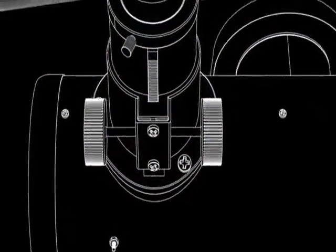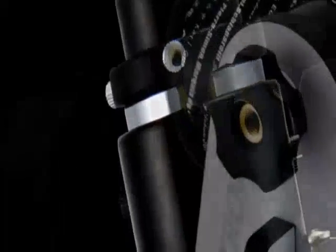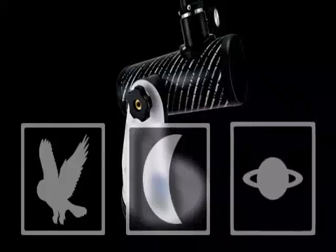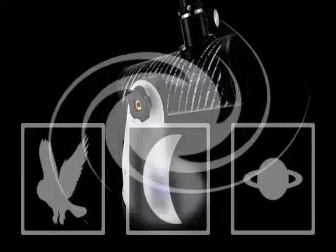Don't let the simplicity of the design deceive you. The First Scope is a powerful optical instrument. High quality optics combined with a sturdy tabletop stand make this telescope excellent for terrestrial, lunar, and planetary observation. First Scope is even capable of showing some of the brighter galaxies and nebulae.